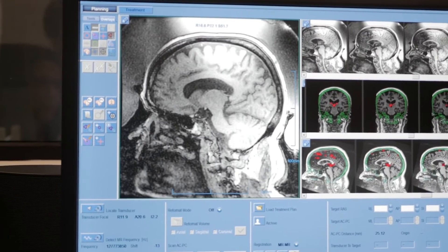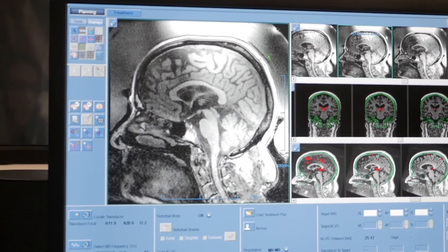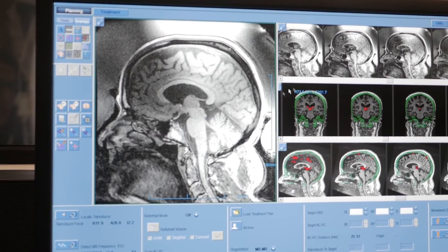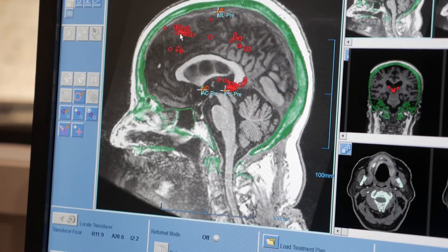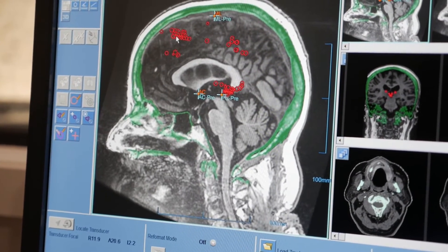What we can see scrolling through here is the MRI that we've acquired just now. You can see this membrane over the top of the head, which is what's on the patient at the moment. And all those red dots are just areas of calcification that we're deliberately eliminating from the treatment plan.